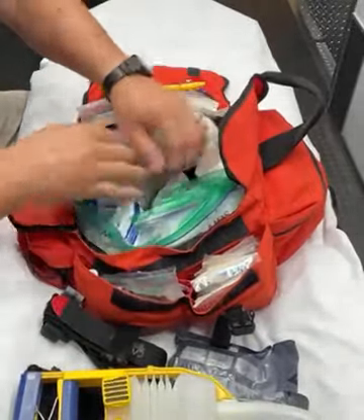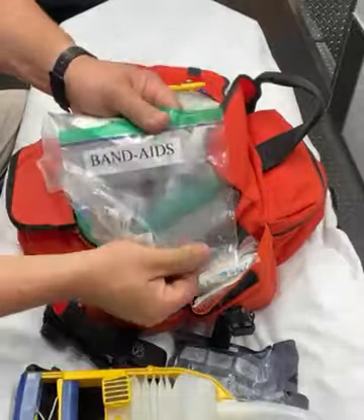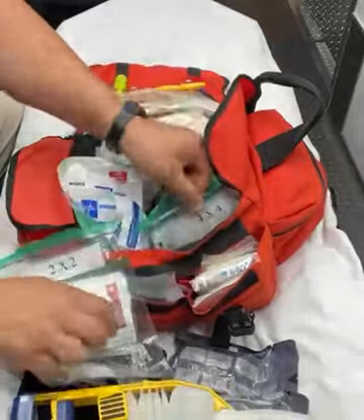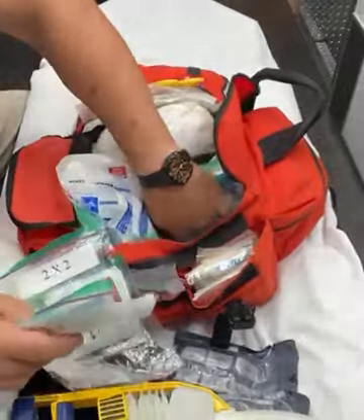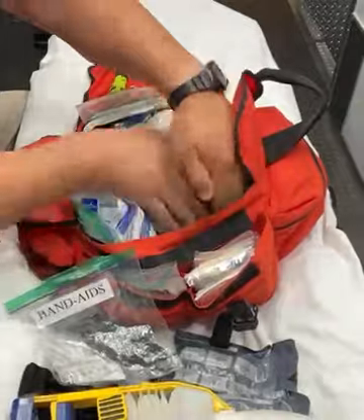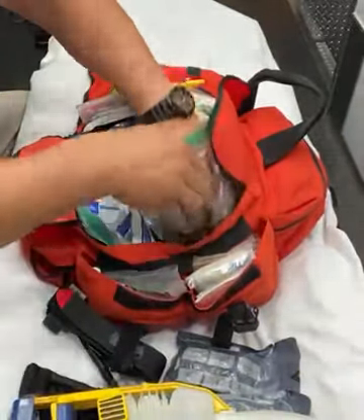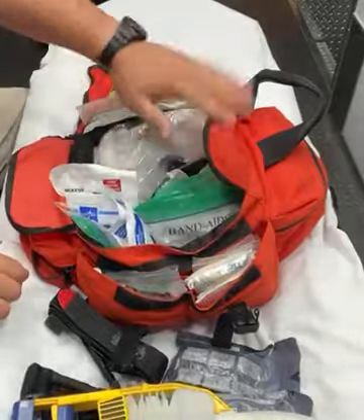Some of our devices are clearly marked in plastic. We have band-aids, two by twos, four by fours, and five by nines. These are all clearly marked for low light, high stress situations where we may need to recruit members of the public or other agencies — to include law enforcement — to assist us. So if we go to ask them for a device, it's clearly marked.